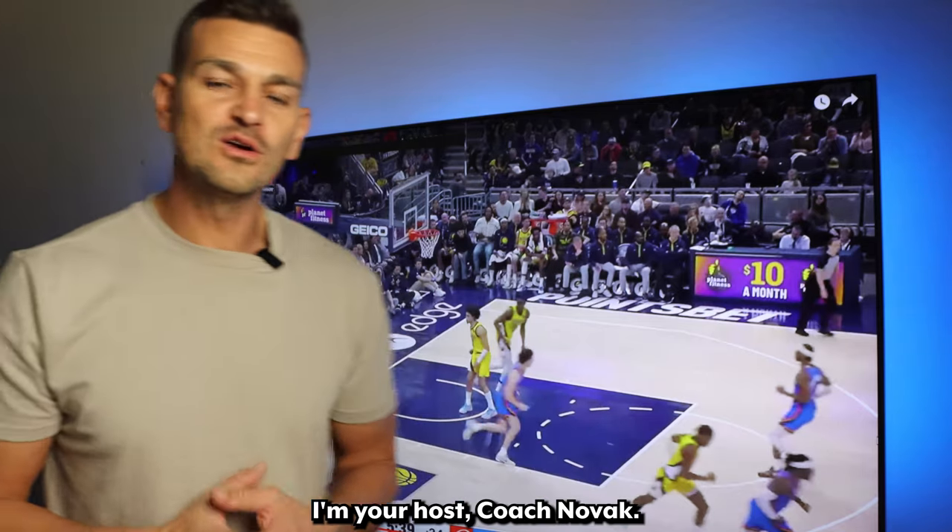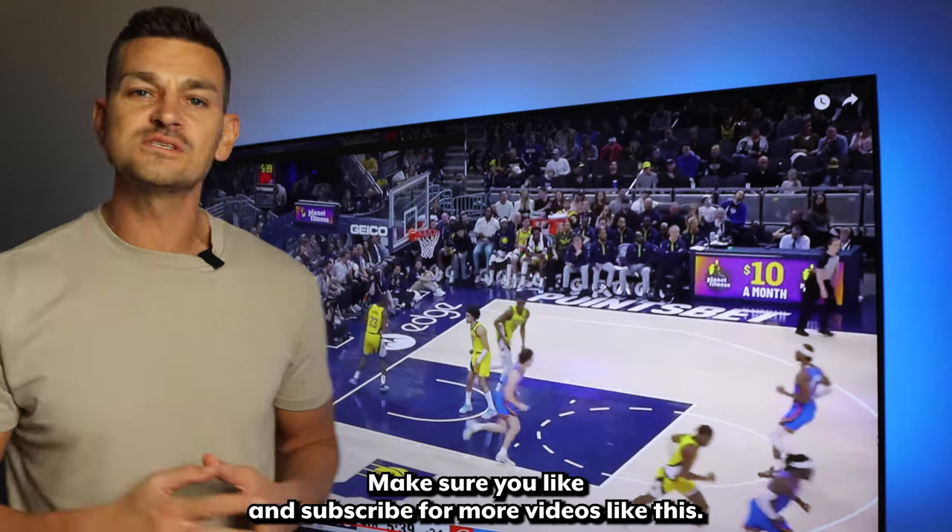This has been Hoops IQ. I'm your host, Coach Novak. Make sure you like and subscribe for more videos like this.